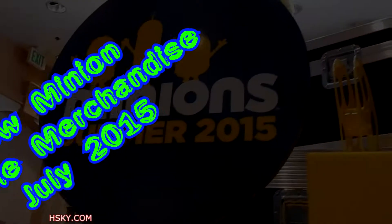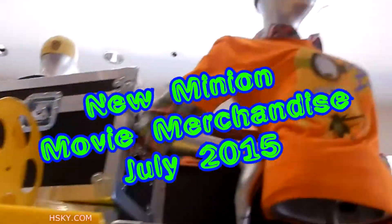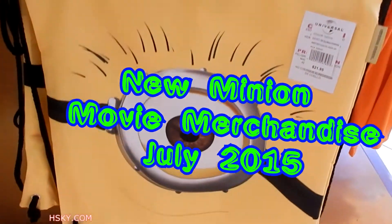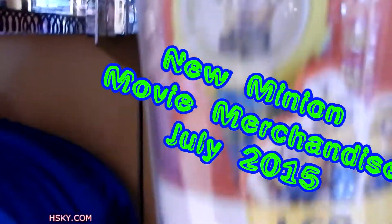Here we have a Minion Summer 2015 shirt. Here's a backpack — that's an older product because I have one. And here's an LCD watch. They have a lot of different watches. I've been buying the watches, and I think I should stop.